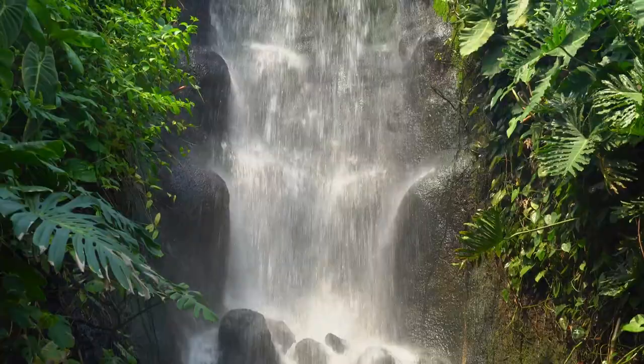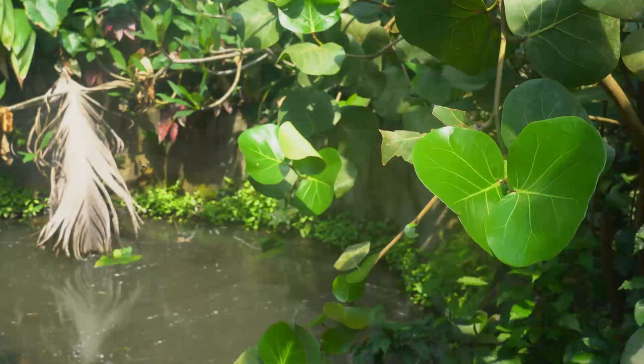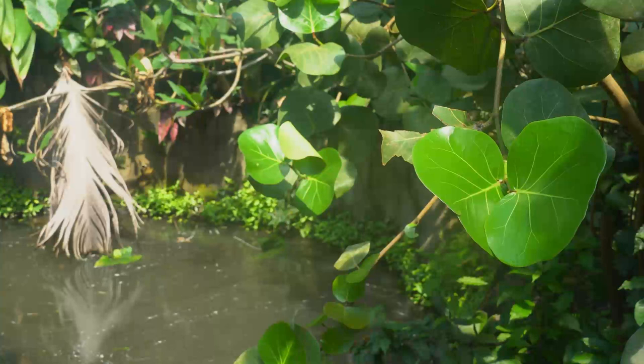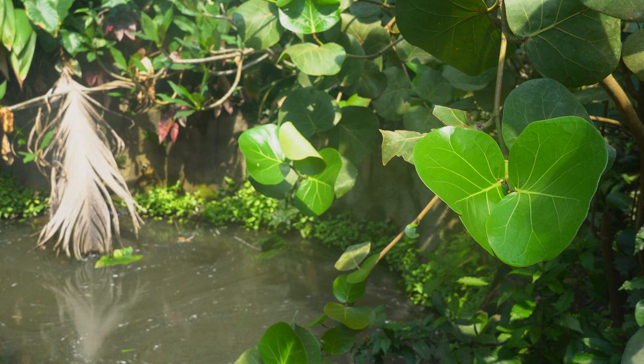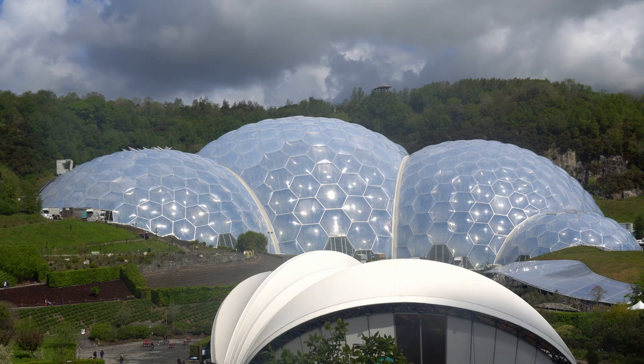All together, Eden is impressive — a feat of man's engineering capabilities. We have tamed the rainforests of four different areas across the globe, melded them together, and kept them thriving inside a balanced ecosystem. If we can create our own rainforest, then what is stopping us from protecting those that are already naturally established throughout the world?